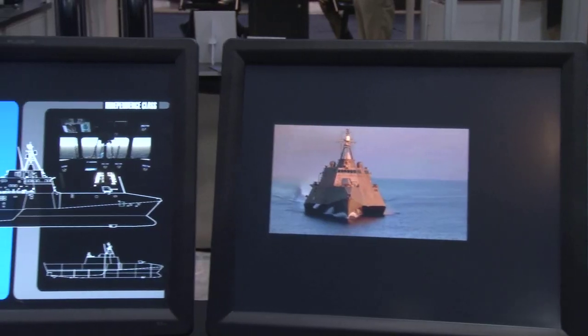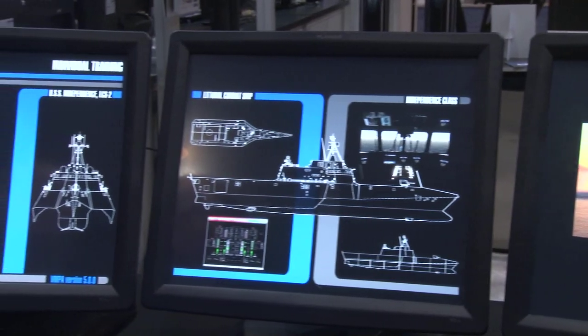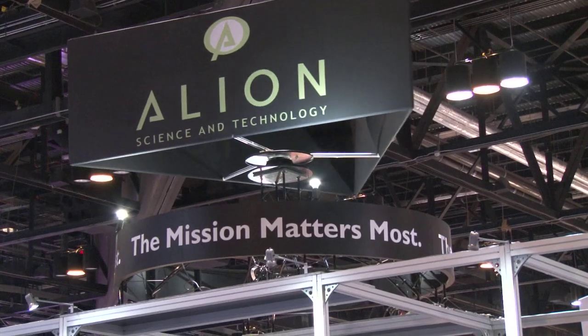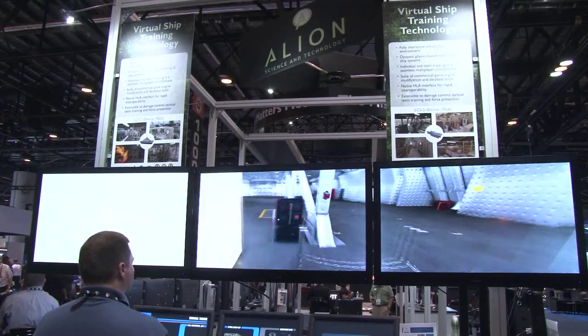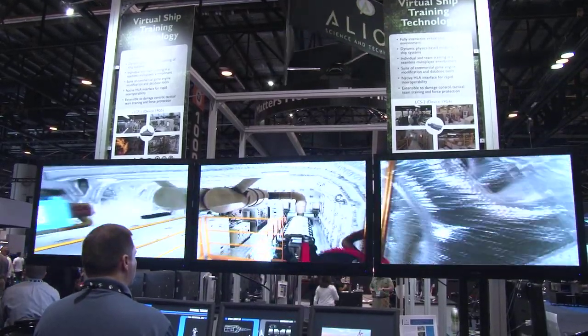So people that are using this technology, what's their response been and how is it helping them? The response has been awesome. It's actually growing rapidly for the Navy. They're using it now to do a lot of instructional or interactive multimedia instruction and placing that on top of the virtual environment. So the response has been tremendous.